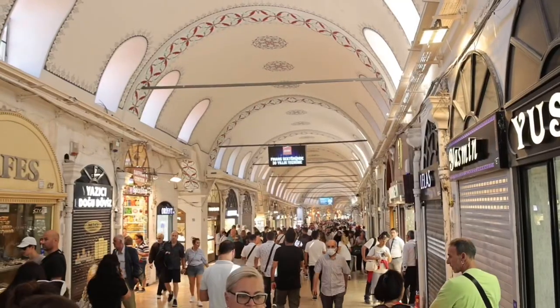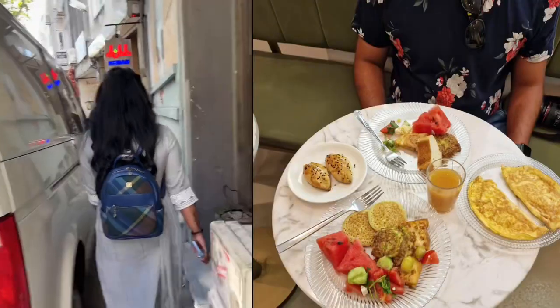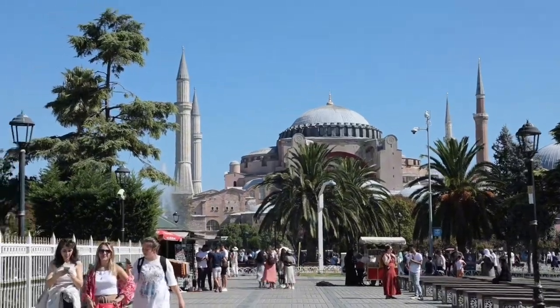A few things on our list are the Blue Mosque, Grand Bazaar, and a few other things. We started our day by having some breakfast near our stay, then headed off to the Blue Mosque.